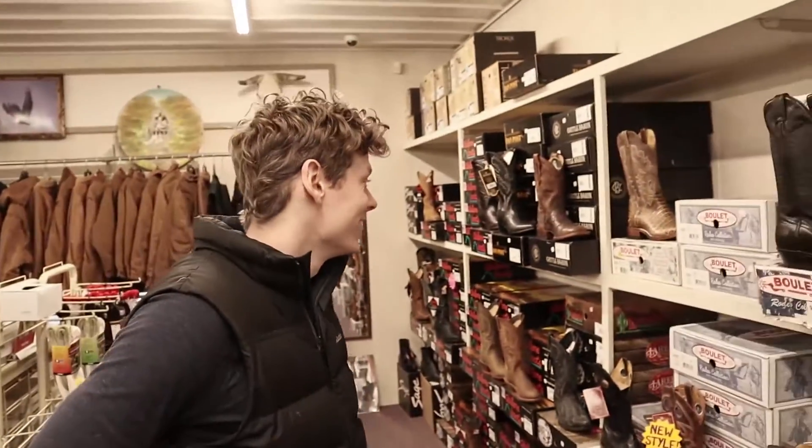Hey everybody, this is Jeremiah Craig and I am finally back with my first video of 2019 and it's an awesome one. I am so excited to share this with you. For Christmas, my great aunt Kay took me and my brother Levi shopping for cowboy boots and here is our experience. I hope you like it.